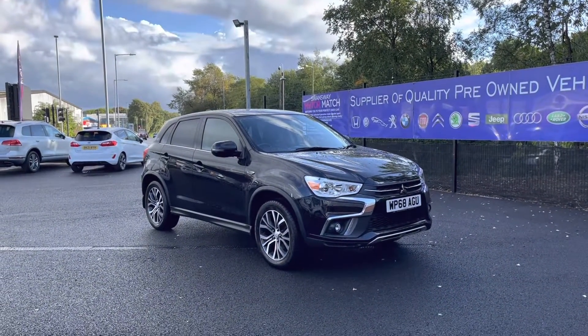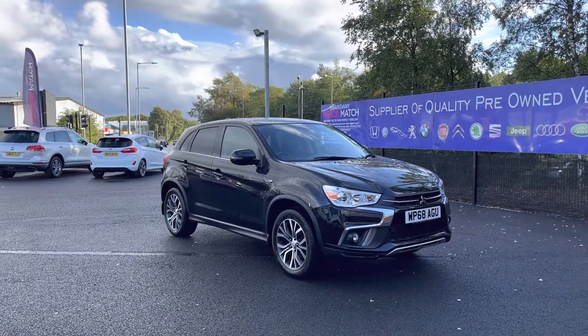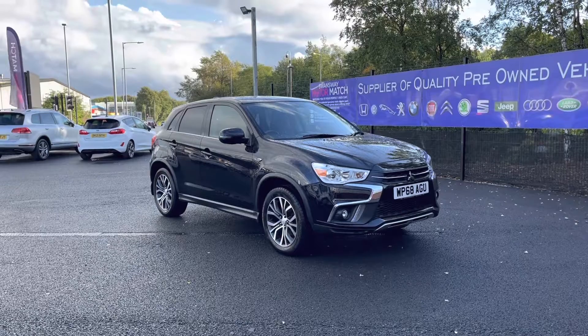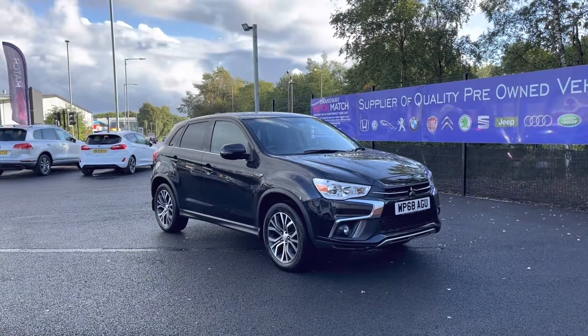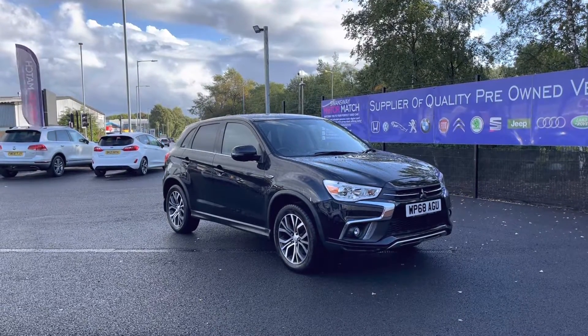Thank you for watching my video today on the Mitsubishi. If you'd like to take this vehicle for a test drive, please give us a call on 01204 786 586. This vehicle does come to us with our Multimatch promise for either 30 days or 1,000 miles warranty. We do also offer three years RAC warranty as well. We have some brilliant finance packages available that we can tailor to your exact needs. Please note all our cars come with a £150 admin fee, which does cover the provenance check. Thank you again for watching, hope you enjoyed and keep your eyes peeled for our latest stock, uploaded weekly. We'll see you next time.